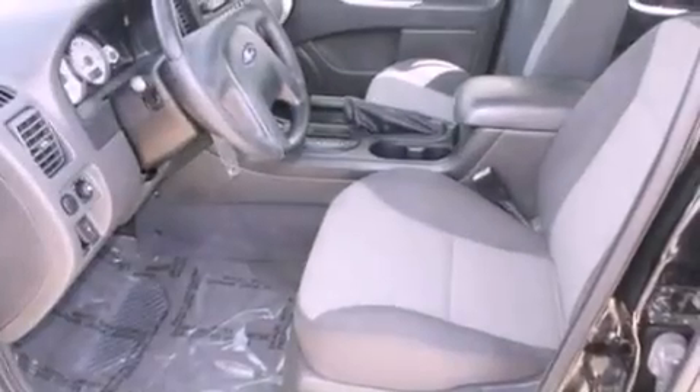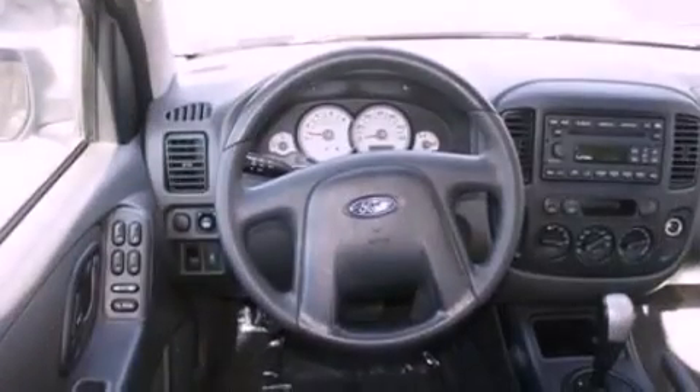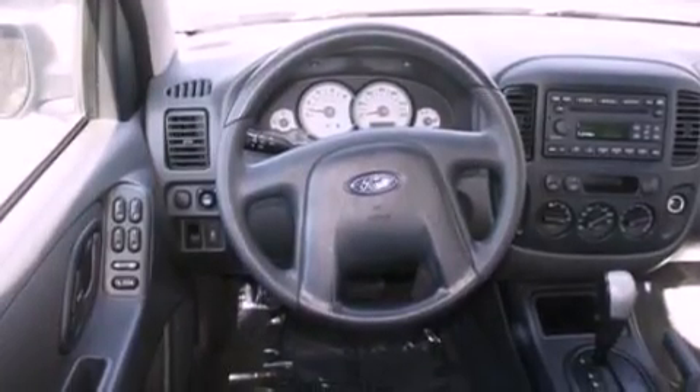Features include a multi-link rear suspension, a low tire pressure indicator, full power accessories, a CD player, a four-wheel independent suspension, and cargo tie-downs.